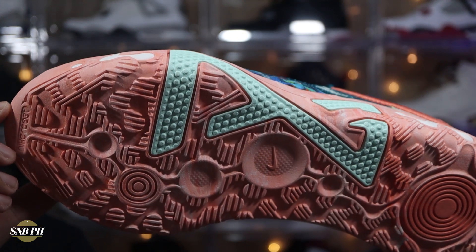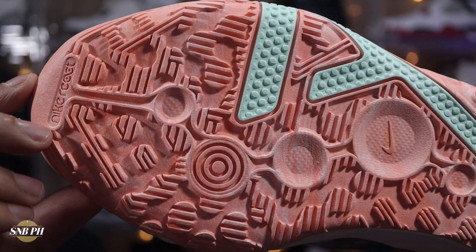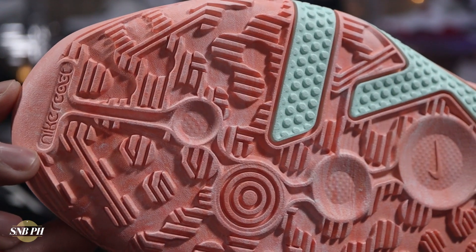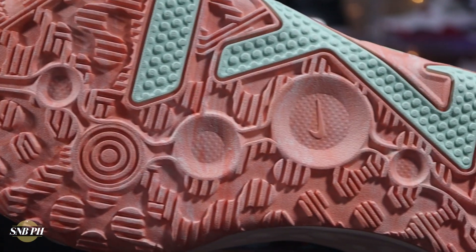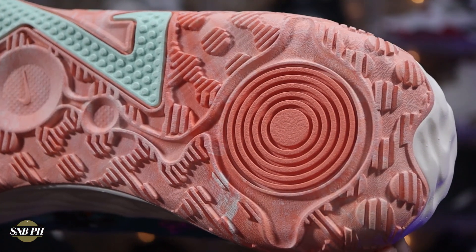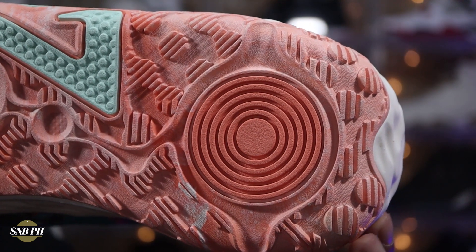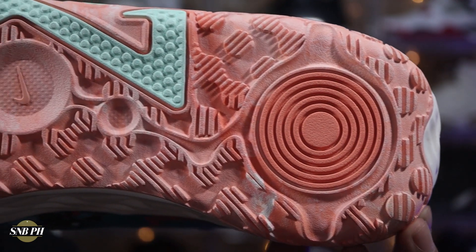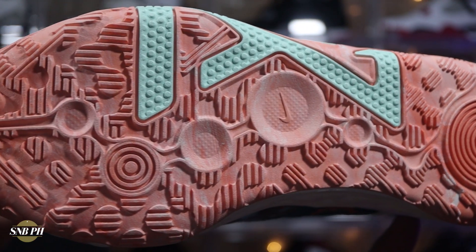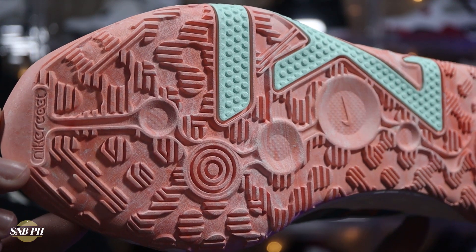Starting off with the traction, you do have a full solid rubber outsole with an interesting pattern that's full of circles and thick lines. This traction pattern definitely looks pretty similar to what we had with the PG4, and those did grip the court pretty well, so I'm definitely expecting the same from the PG6. I did try these out on my wood floors at home, and it was definitely super grippy and also had a pretty loud squeak to it. The squeakiness doesn't really define the traction or how well it's gonna grip, but in the case of the PG6, I just think it's one of those cases where the traction is both squeaky and grippy.